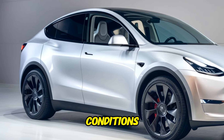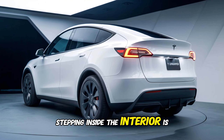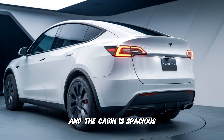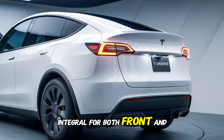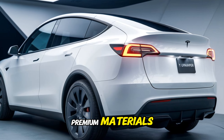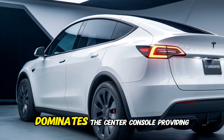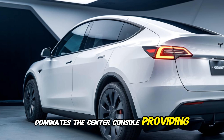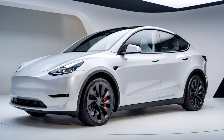Stepping inside, the interior is a luxurious and minimalist haven. The cabin is spacious and comfortable with plenty of legroom and headroom for both front and rear passengers. The seats are upholstered in premium materials and offer excellent support. The large touchscreen display dominates the center console, providing easy access to all the vehicle's functions.